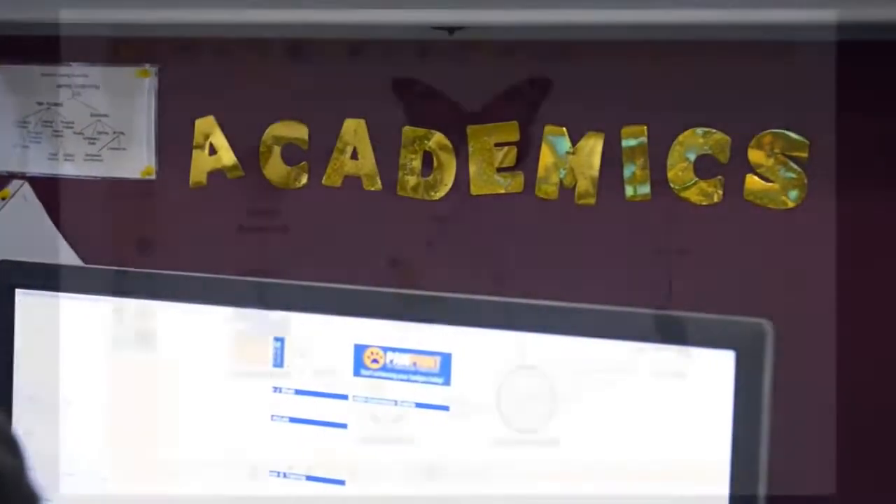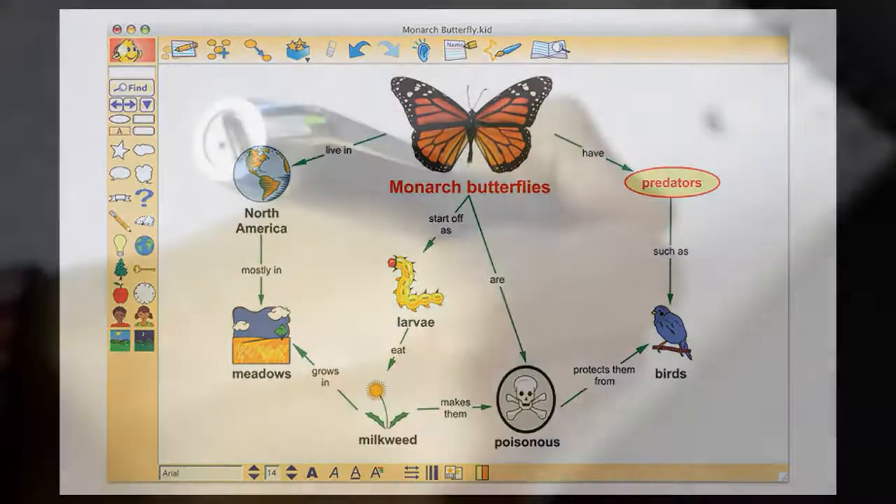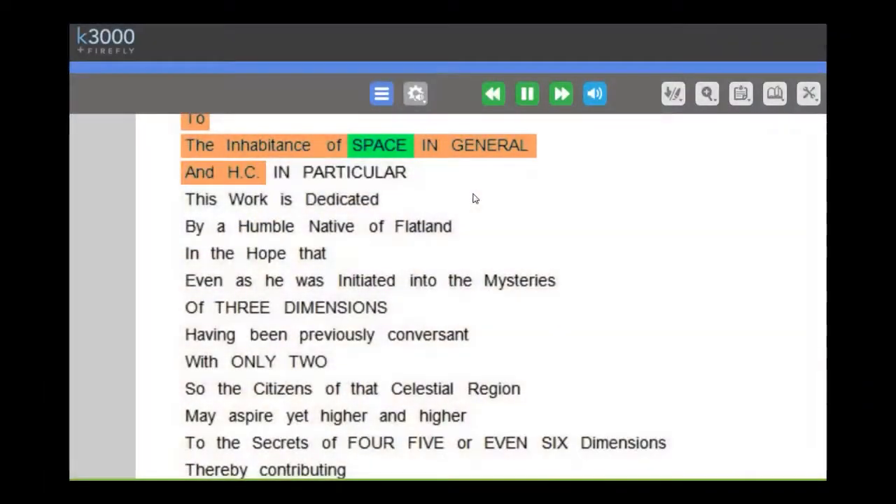The purple station features academic supports, including Kidspiration, a LiveScribe pen, and Kurzweil 3000.